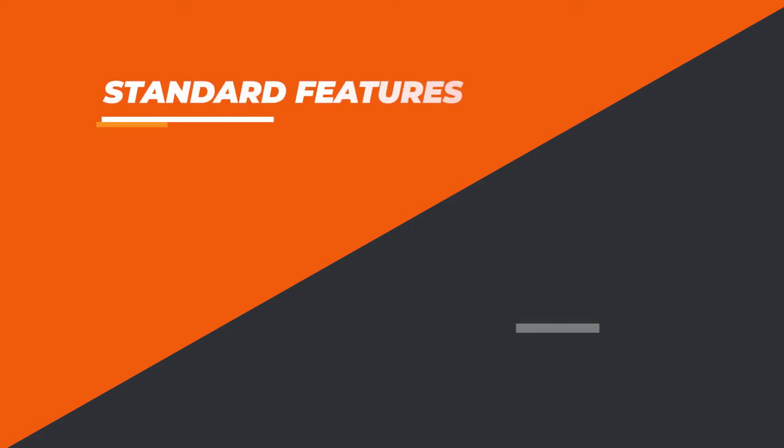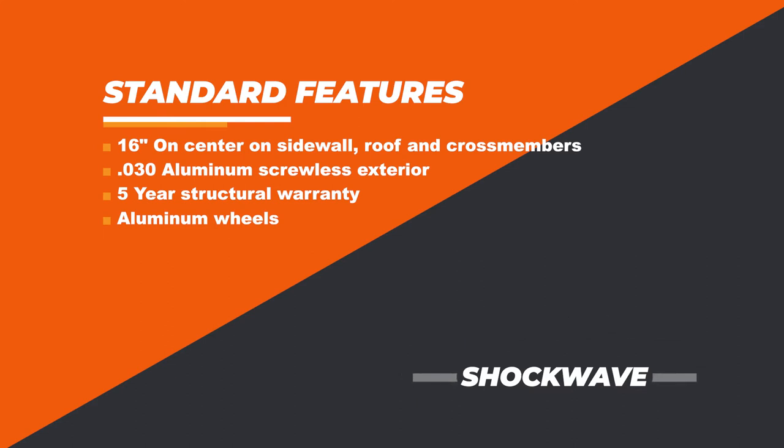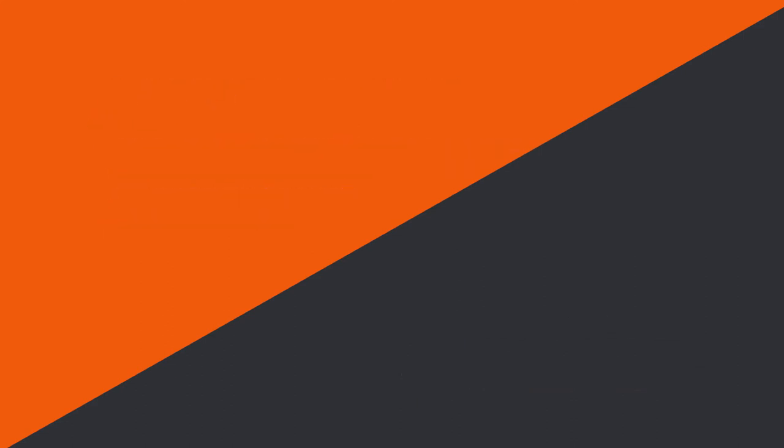On your Triumph and Shockwave models, it's 16-inch on-center all the way around — sidewall posts, roof bows, and floor crossmembers are all 16-inch on-center. Your .030 skin, but this time you're screwless, which is great for anyone that wants to logo their trailer — it's a way better ease of use for that. You also get a five-year structural warranty. On Shockwave models, aluminum wheels are standard as well.